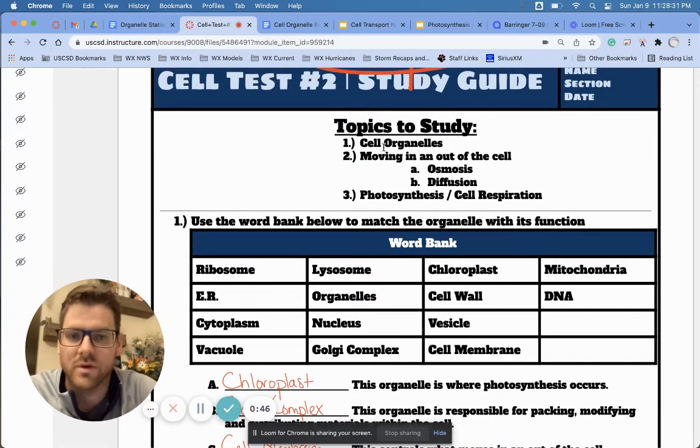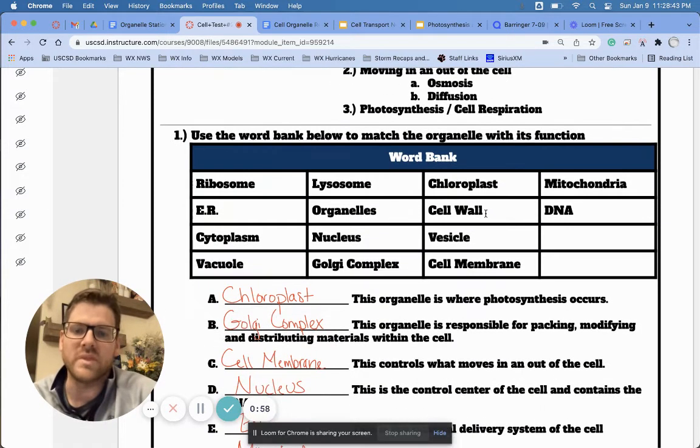One of the big things that's going to be on here is organelles — that was one of the big things we did. Hopefully over the last couple of days you've been able to do a little review. If you haven't, you still have time. If you're struggling with the organelles, do Quizlet. I'm going to go through some of the big ones right now, the ones I really want to emphasize and make sure we're understanding. But if you're struggling at all and can't remember them, do Quizlet.